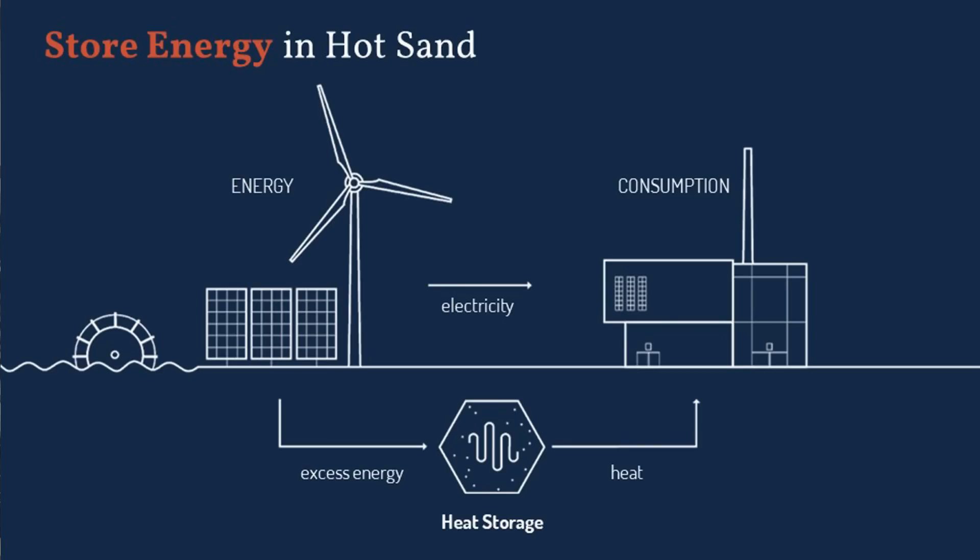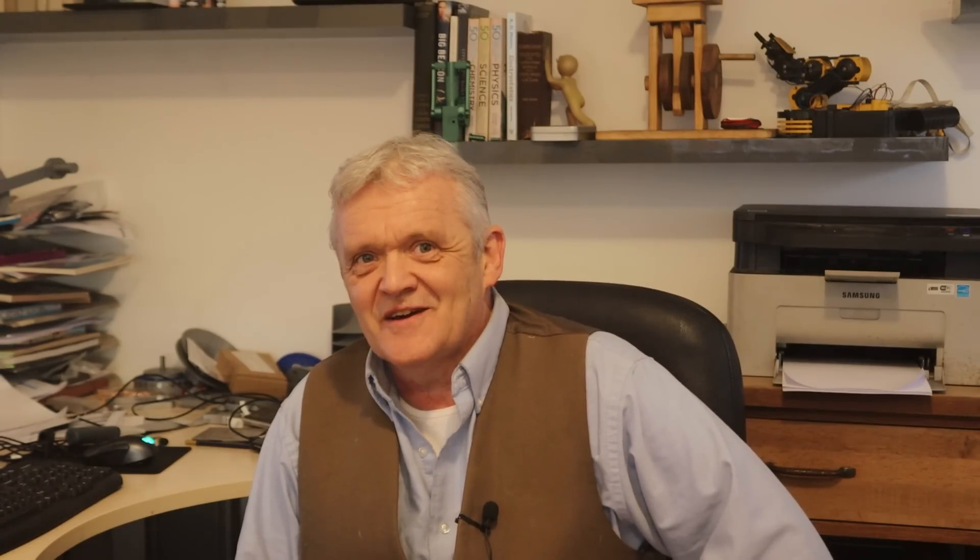So why bother with all this mucking around with heat storage? Why not just put up some batteries and be done with it? Well, in industry, cost is king.